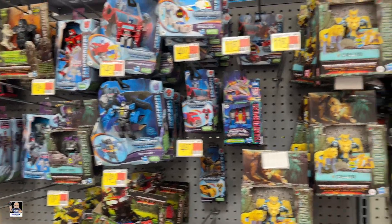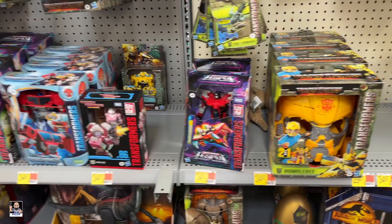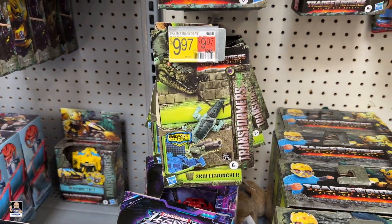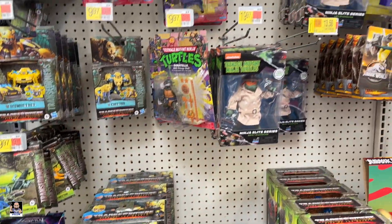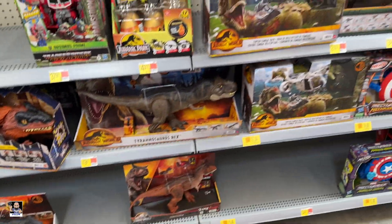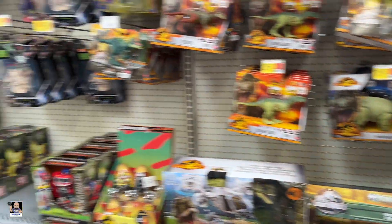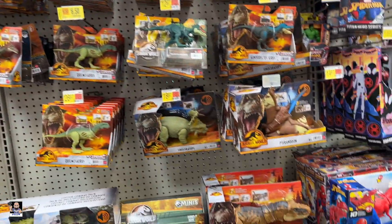Transformers is looking really good here. Nice Skull Cruncher. Some Turtles. When are you going to go on clearance? You need to go on clearance. Look at all this. Dinos is looking good.